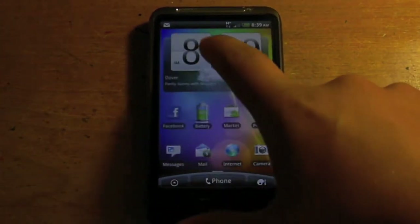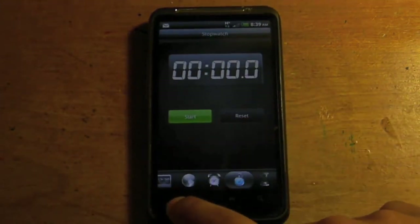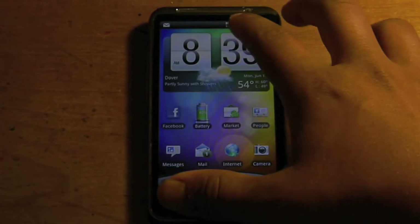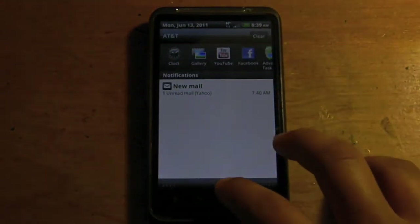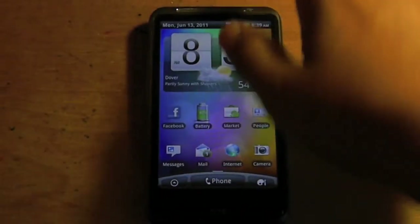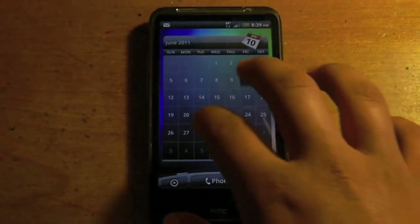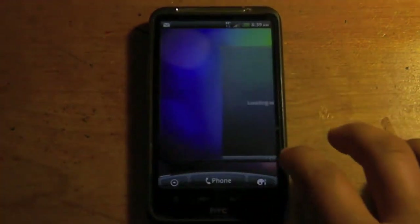You get your pull-down menu up here. You get email and it shows you your most recent applications running. Friend Stream, Facebook, Twitter, calendar — this is just what I have set up.